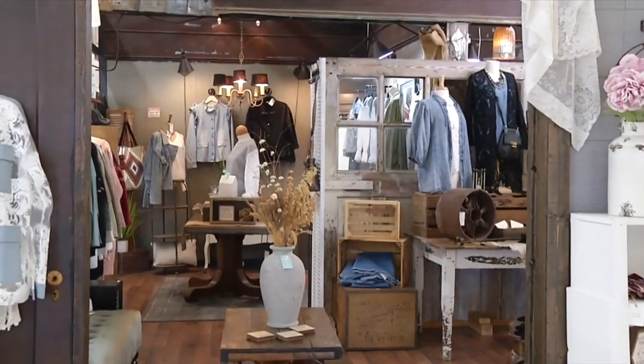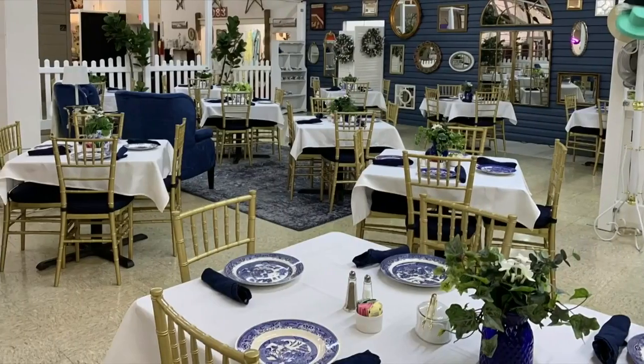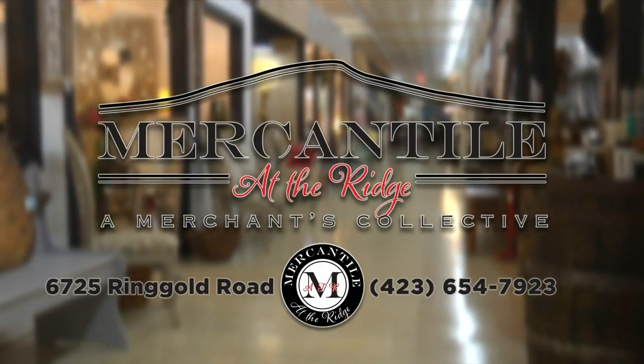At Mercantile at the Ridge, for unique fashions for men, women, and children — the same familiar location, new management, and a refreshing shopping experience. With over 125 individual shops, find what you're looking for at Mercantile at the Ridge, Ringgold Road, Exit 1, East Ridge.